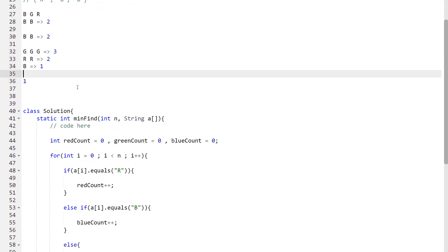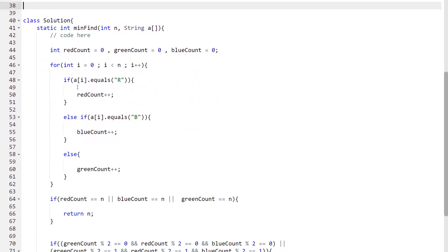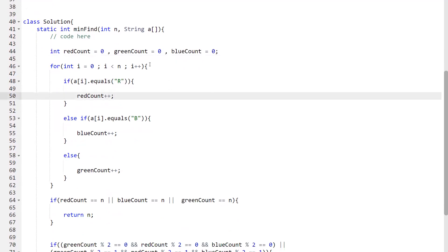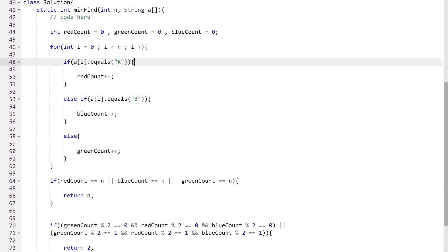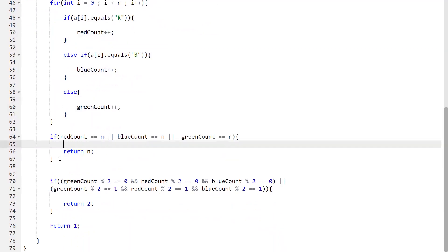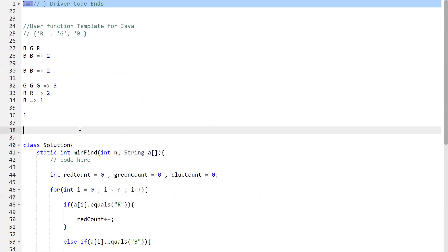In the implementation, we maintain three variables to count red, green, and blue, initialized to zero. We loop through the array and increment the appropriate count. Then we check: if the count of any single color equals n, return n. Otherwise, if the count of all three colors is even or all are odd, return 2. Otherwise, return 1. That covers all cases for this problem.